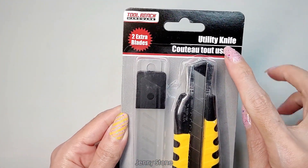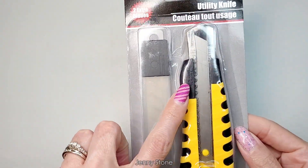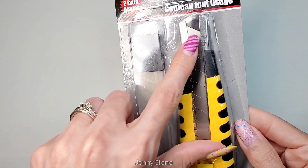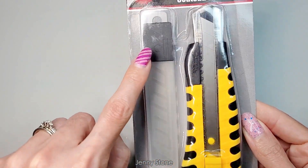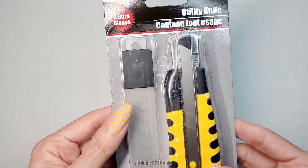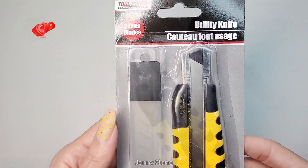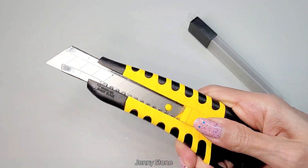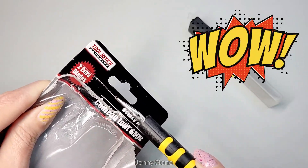I also got this utility knife from the hardware section. It comes with two extra blades — you use it until it's dull, then break the tip off, and it has other sections until you run out, then you have two extra blades. I bought this to keep in the kitchen drawer so when we get boxes we can easily open them. It feels really cheap and it's hard to push, but let's see how sharp it is — oh yeah, it's really sharp.